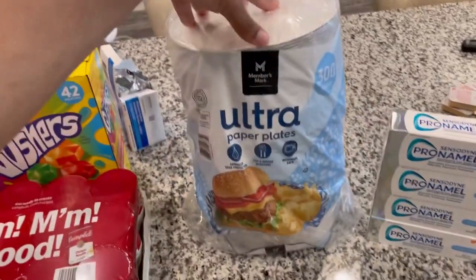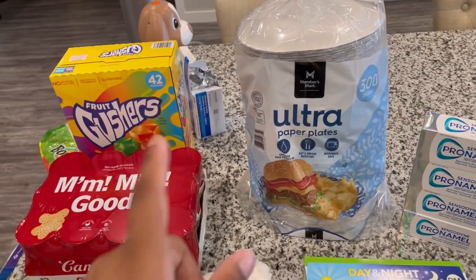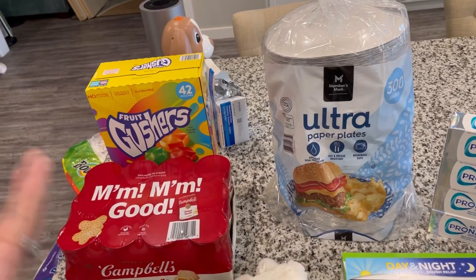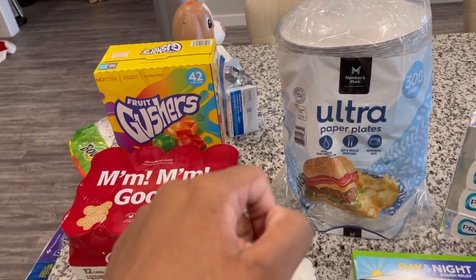I got some more paper plates because we went through quite a few over the Thanksgiving holiday. You may notice a breathing machine back there — that's my son's. They put him on a breathing machine to help with the cough, so just ignore that section.